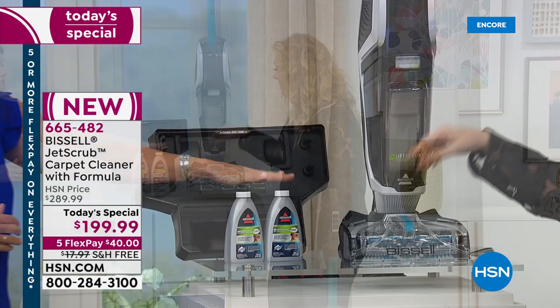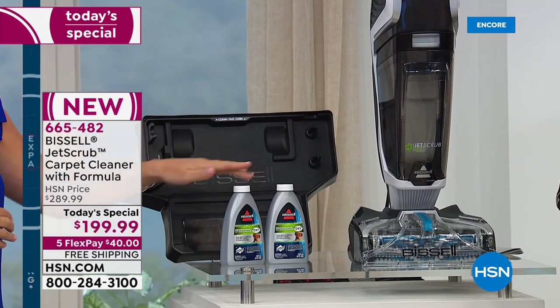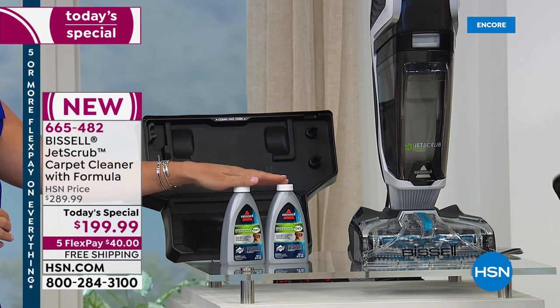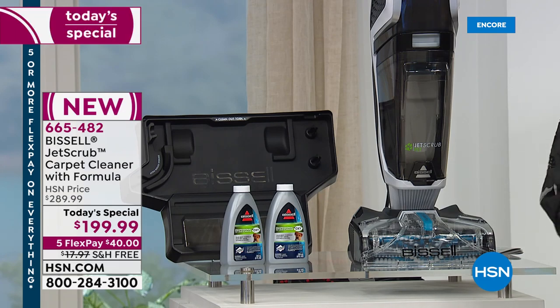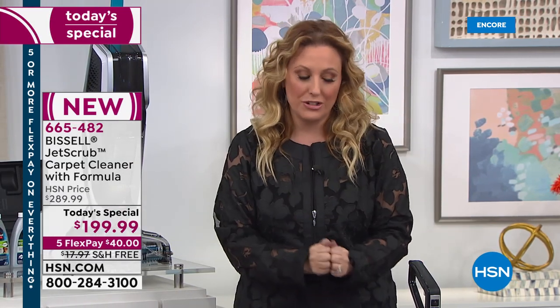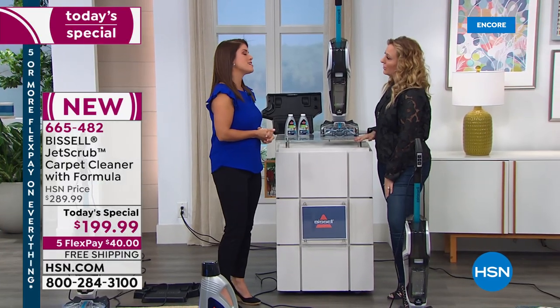We're also including two concentrated eight-fluid-ounce solutions to get rid of pet stains. Whether you've got a puppy, an older dog, or cats, you're going to need a carpet washer. Jenny Bond is our special guest and we're going to have some fun.